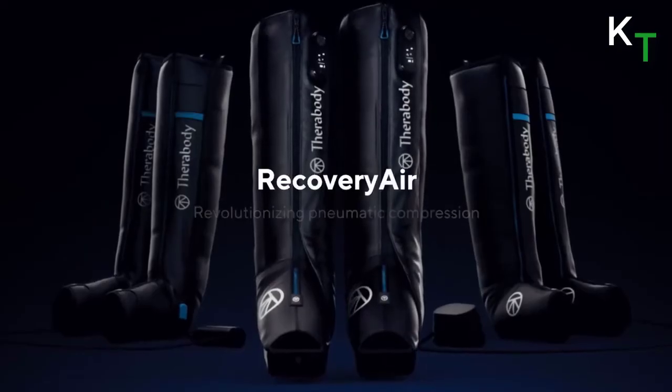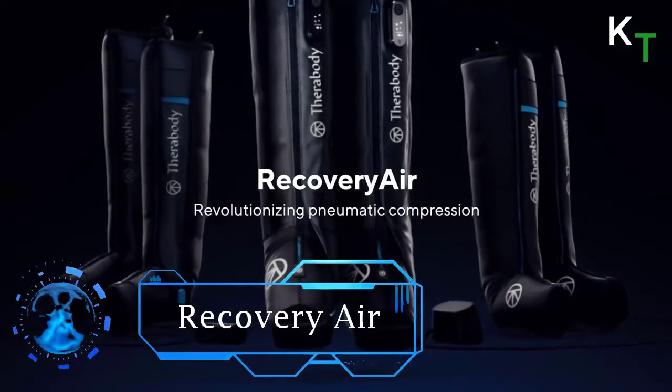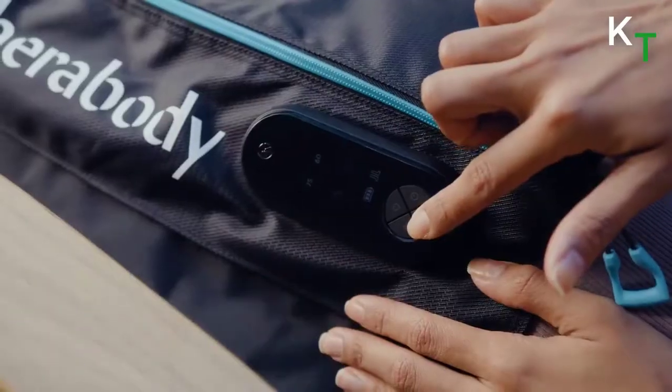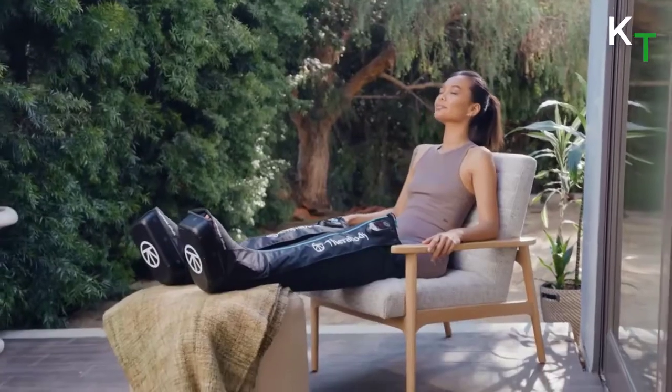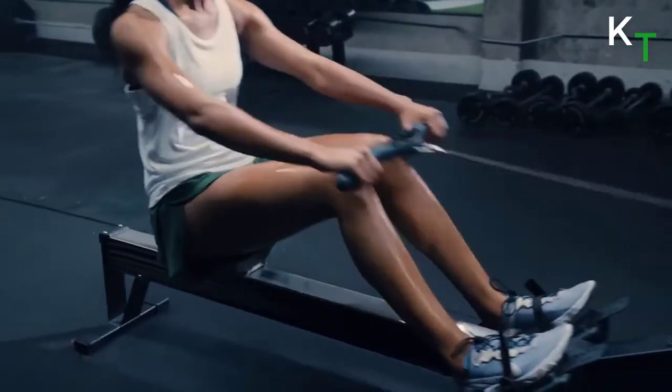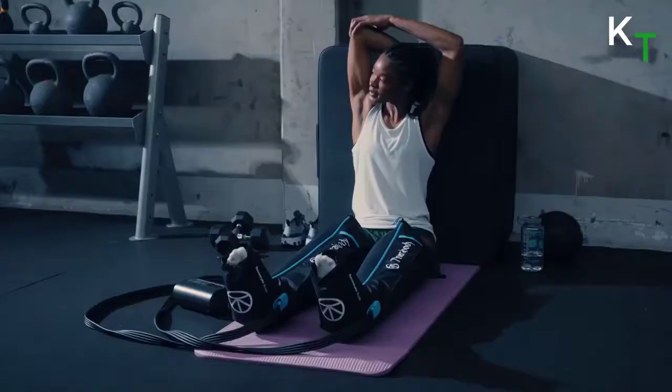First in the list is Recovery Air. It is a pneumatic compression system that makes it easy for anybody to experience the benefits of the clinically proven recovery technology. Sit back, relax, and recover faster as each boot sequentially compresses the leg to increase circulation and reduce soreness and fatigue.